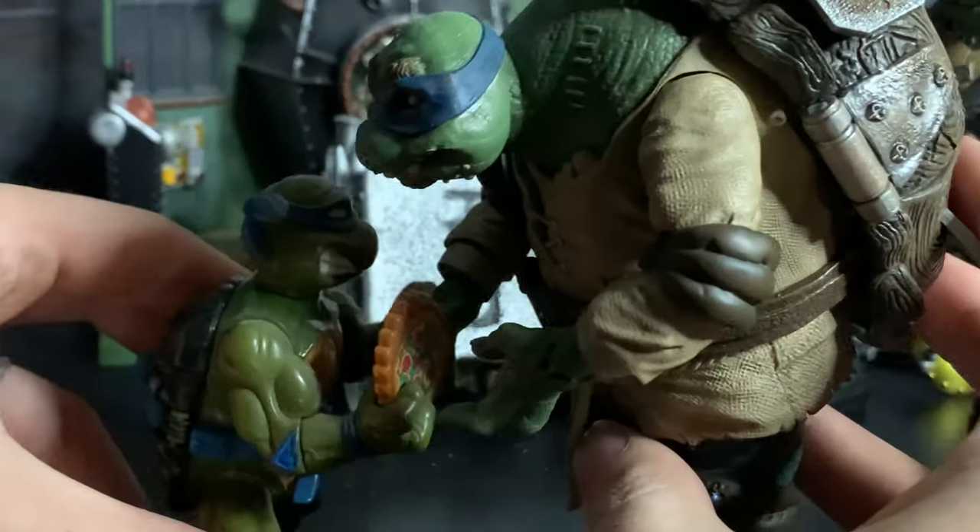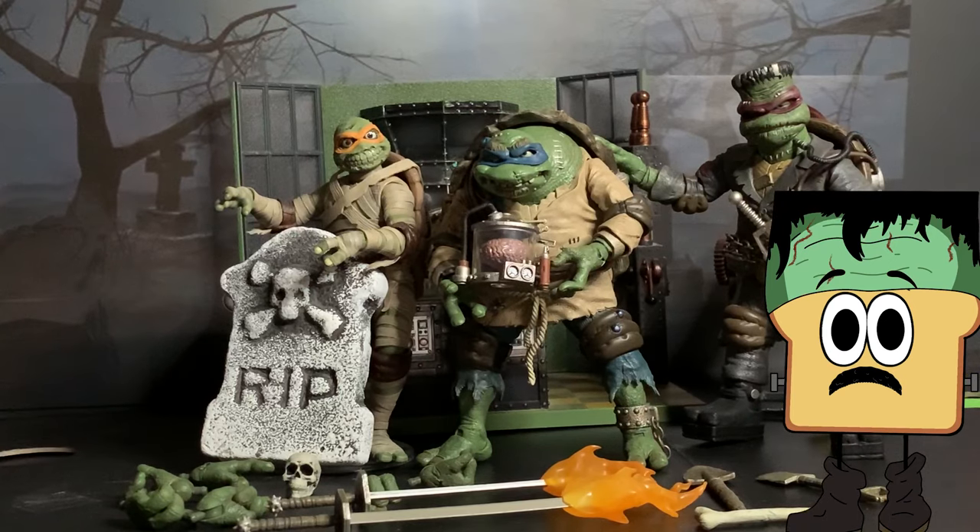Wow, look how much smaller these old figures are compared to the new ones! So friends, thank you so much for watching our little review of this Igor Hunchback Leonardo figure. Thank you for tuning in to Turtle Tuesday of Terror. Have a happy Halloween, please subscribe if you haven't already, and let us know in the comments what you think of this Leonardo and of this line of Universal Monster figures as a whole. Have a fantastic day and a happy Halloween!